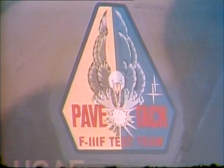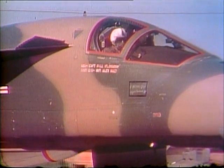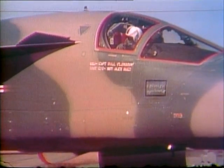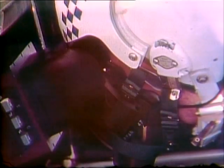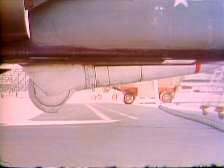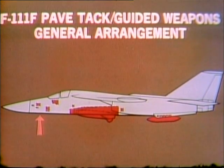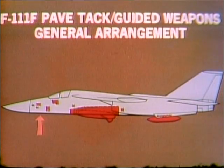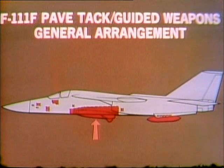Another major modification fitted to new F-111s is PaveTac, a self-contained standoff weapons delivery system. PaveTac uses an infrared TV camera coupled to a laser rangefinder designator to place guided bombs or missiles on target. PaveTac components are fitted throughout the aircraft, but its major component is the PaveTac pod, which is fitted on a rotating cradle in the bomb bay.